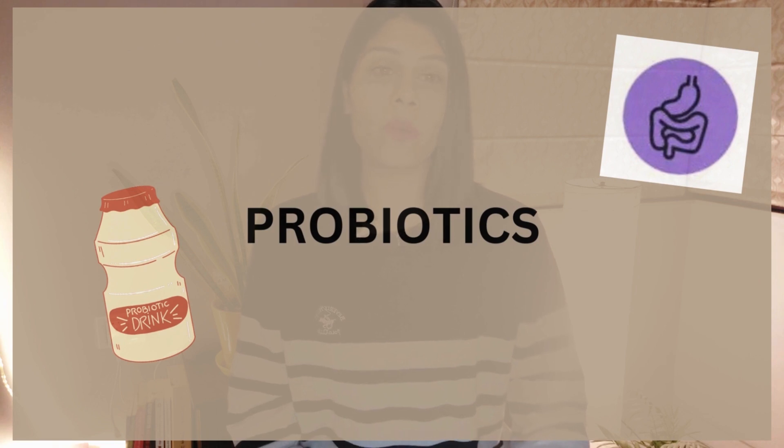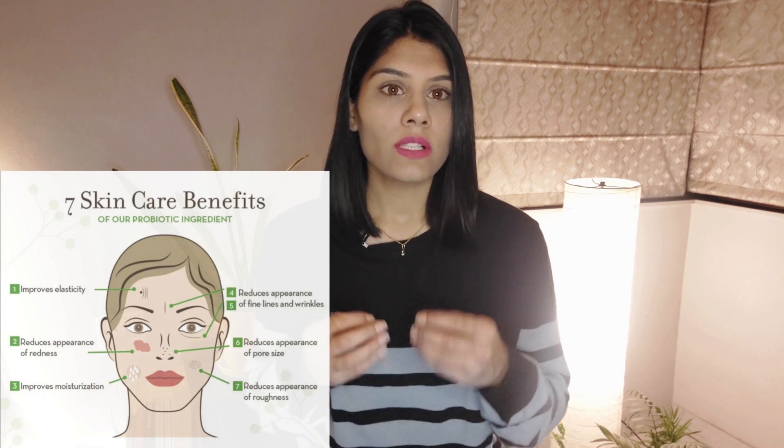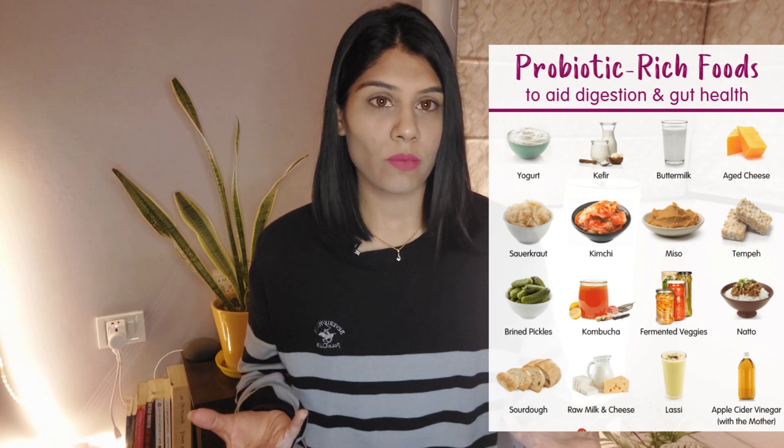Number five is probiotics. Probiotics nourish the trillions of microorganisms found in our gut, and this helps our skin health as well. Having a healthy gut impacts how our skin looks. Probiotics have shown to be effective in lowering symptoms such as redness, itchiness, dry skin, and thickening of skin — which are also symptoms of psoriasis — and they also help in getting relief from acne and dry skin. Probiotic-rich foods include yogurt, kefir, buttermilk, kimchi, sauerkraut, kombucha, and pickled vegetables.